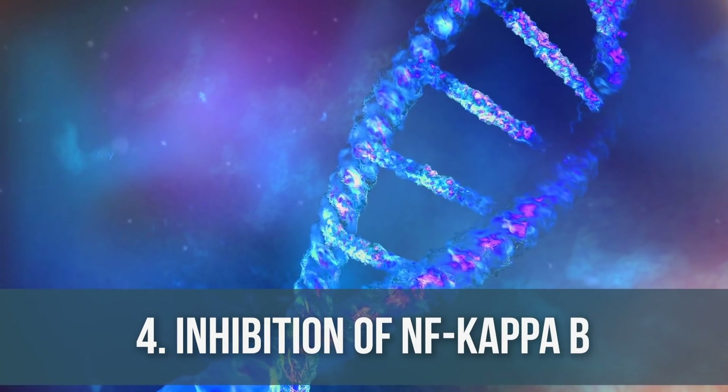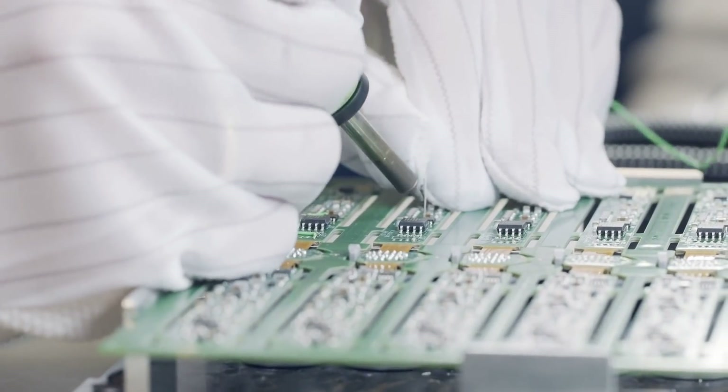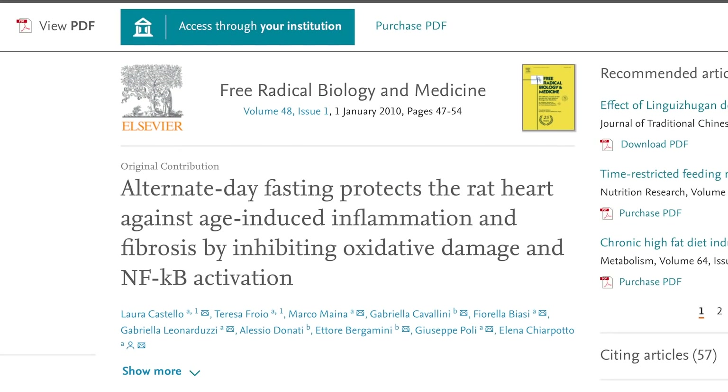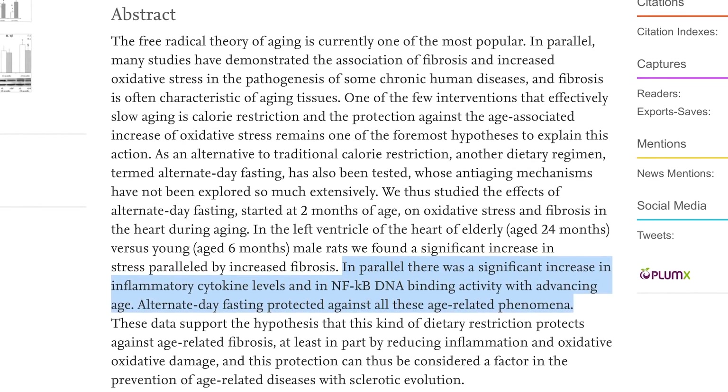Number four: nuclear factor kappa B — the master regulator of inflammation. It regulates everything at a genetic level with inflammation. Remember that pro-IL-1 beta electronic analogy? Nuclear factor kappa B is what makes that electronic in the first place. Rather than having an inflammatory electronic floating around waiting to get activated, what if you never created it to begin with? A study in Free Radical Biology and Medicine showed that alternate day fasting decreases the binding of nuclear factor kappa B to the DNA, meaning fewer inflammatory cells are being expressed and created.